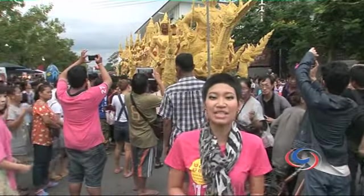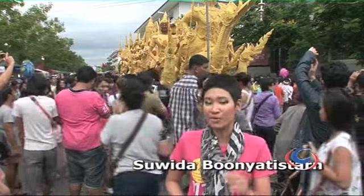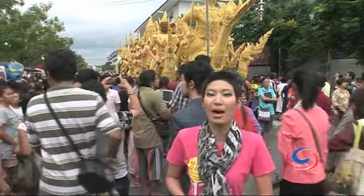Right now we are standing at Tung Si Meung, the main venue for the Candle Festival 2013. These wax sculptures are being marched onto the road, and soon they'll be graded by the judges.